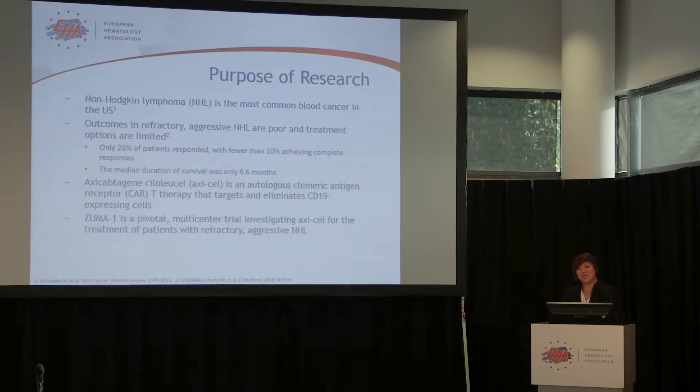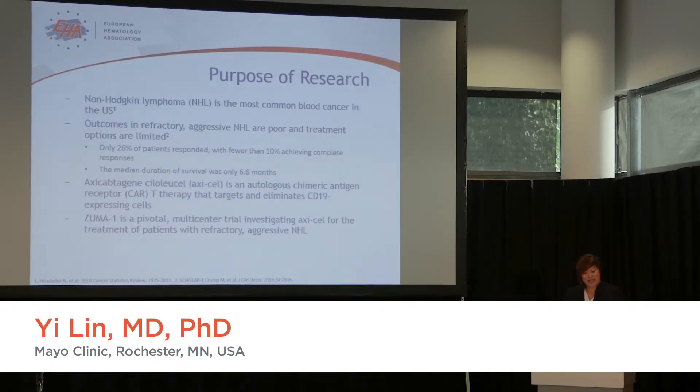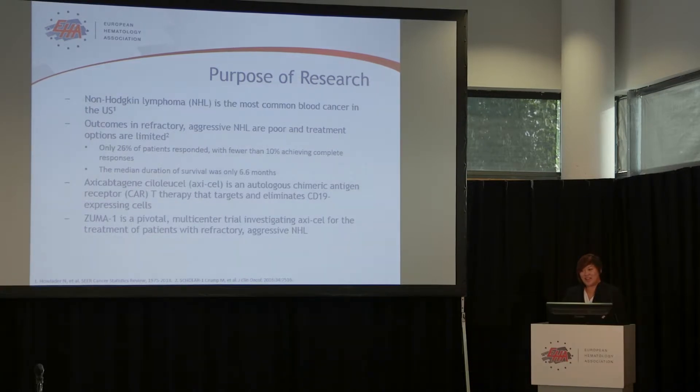Our pivotal trial, ZUMA-1, is looking at treating patients with refractory non-Hodgkin lymphoma. Non-Hodgkin lymphoma is the most common blood cancer in the U.S., and the outcome in patients with refractory disease is poor. This was recently published in a meta-analysis Scholar 1 study, where we looked at patients who were either non-responsive to their last line of treatment or have relapsed disease within one year after autologous stem cell transplant.